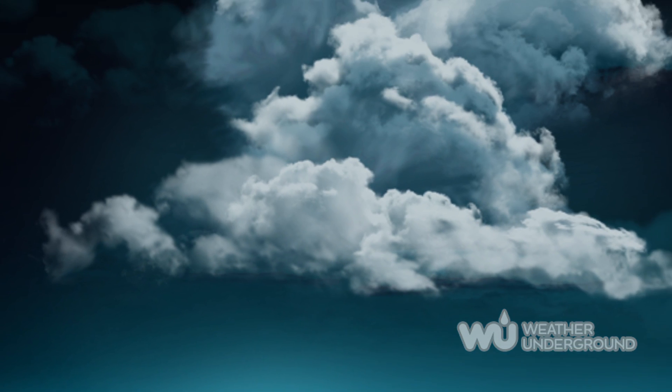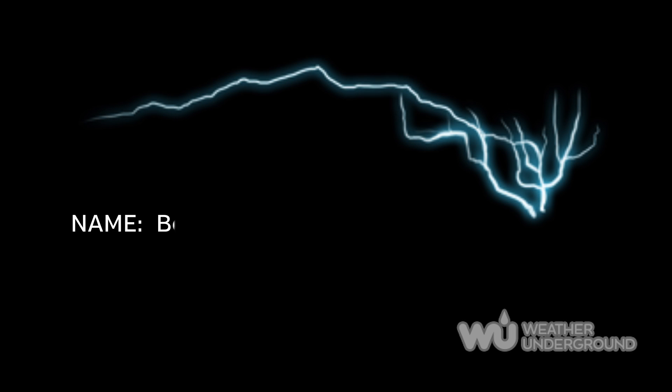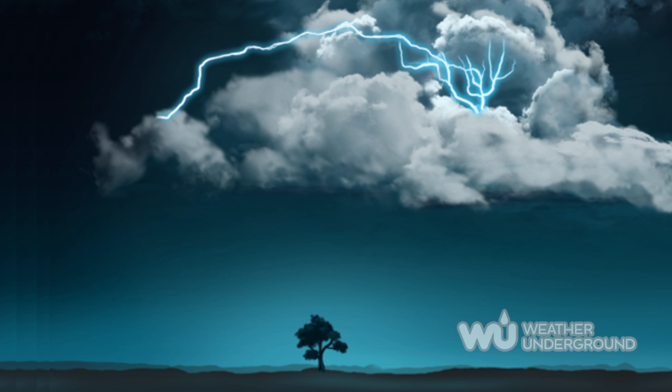Bolts from the blue originate in the anvil cloud of the storm and are considered one of the most dangerous forms. This lightning starts at the back of a storm, travels a large distance away from the storm in clear air, and then intercepts the ground up to 25 miles away.